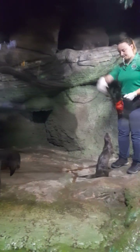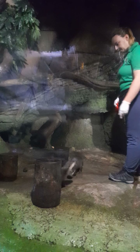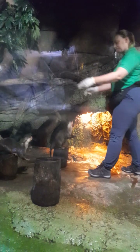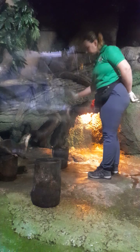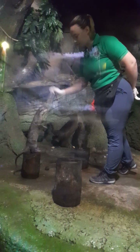What the keeper is doing here is not only making the animals play — it also helps to check their bodies for any skin problems, and they can even give them health supplements. If you look at their head, they have long, stiff whiskers, which help them locate food easily in the water.